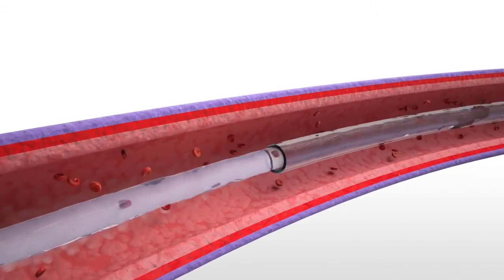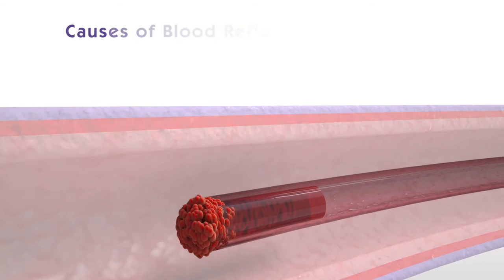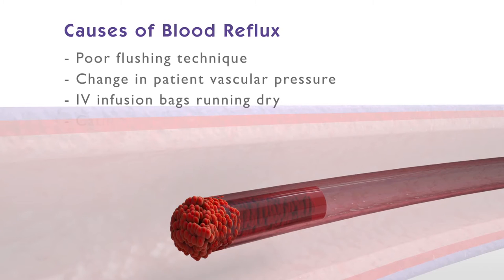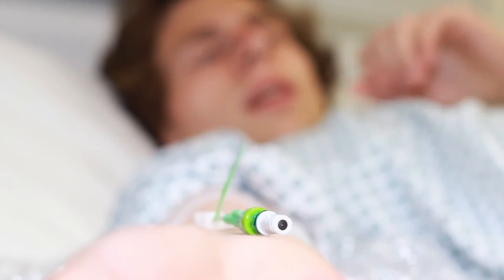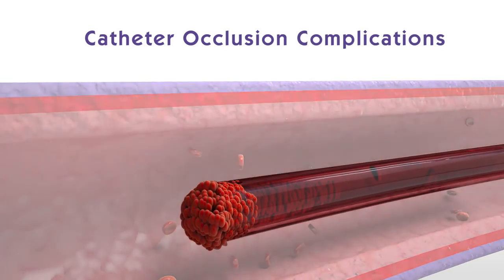The second type of occlusion, a total occlusion, is where neither injection, infusion, or withdrawal are possible. Total occlusions usually occur by blood reflux into the catheter, which can be caused by a number of factors, such as poor flushing technique post-blood withdrawal, a change in patient vascular pressure caused by coughing or sneezing, IV infusion bags running dry, the movement of the catheter, and the connection and disconnection of luer devices, such as syringes and infusion administration sets. Current infusion therapy technologies are unable to reduce all known causes of catheter reflux, with many only addressing reflux caused by the connection and disconnection of luer devices.